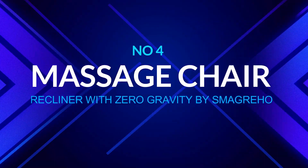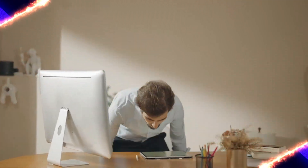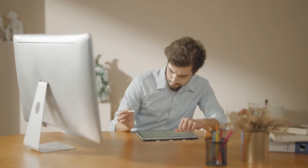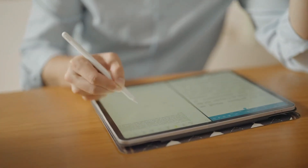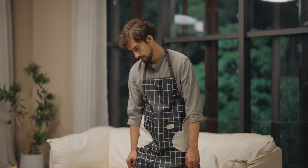Number 4: Massage Chair Recliner with Zero Gravity by Smigriho. In terms of characteristics, the Smigriho massage chair is comparable to our top overall pick — it has a zero-gravity design, targets your neck, back, and waist with a range of massage modes, and incorporates heat treatment and provides an adjustable footrest for height adjustability.